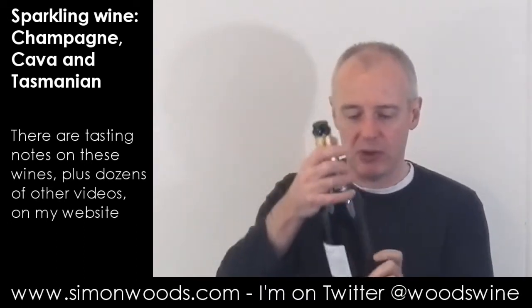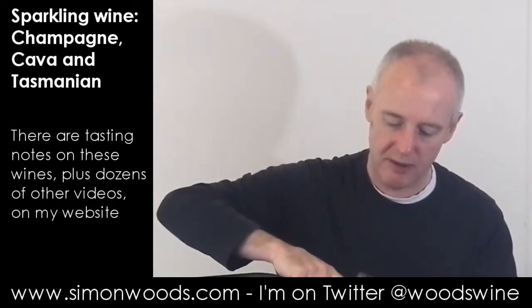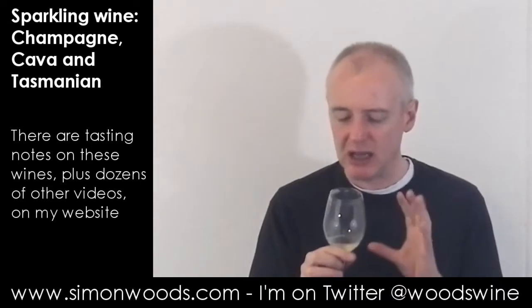Let's see whether this next one can do any better. This is the Wine Society's Private Cuvée Champagne, made by Alfred Gratien. Non-vintage Champagne 33 — I don't know what 33 means. It doesn't smell quite as nutty. It smells more fresh and yeasty, as if the base wines have had a little bit more time on the lees to pick up some toastiness. It feels like it's going to be about richness and probably a better base wine and maybe slightly longer ageing.